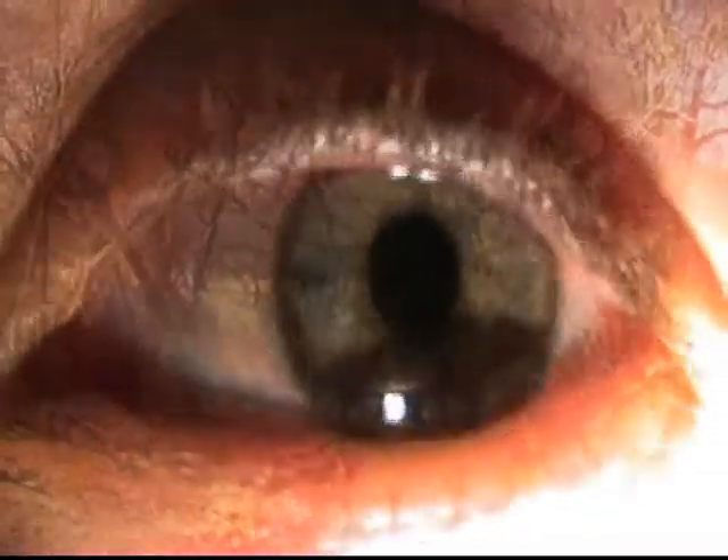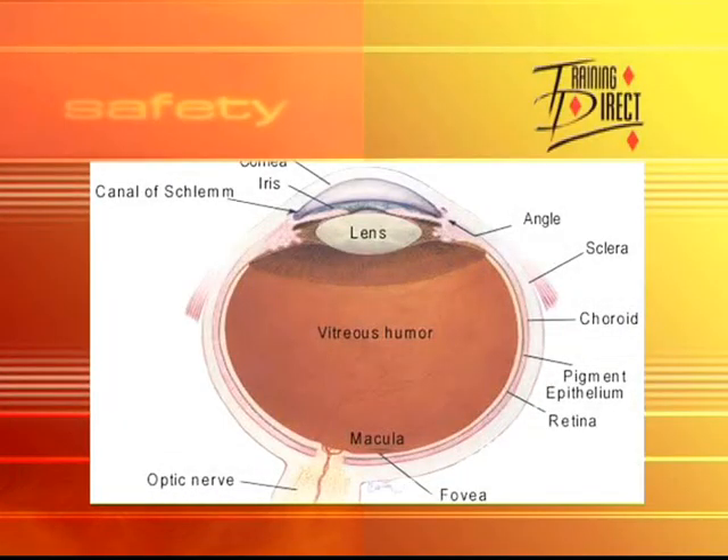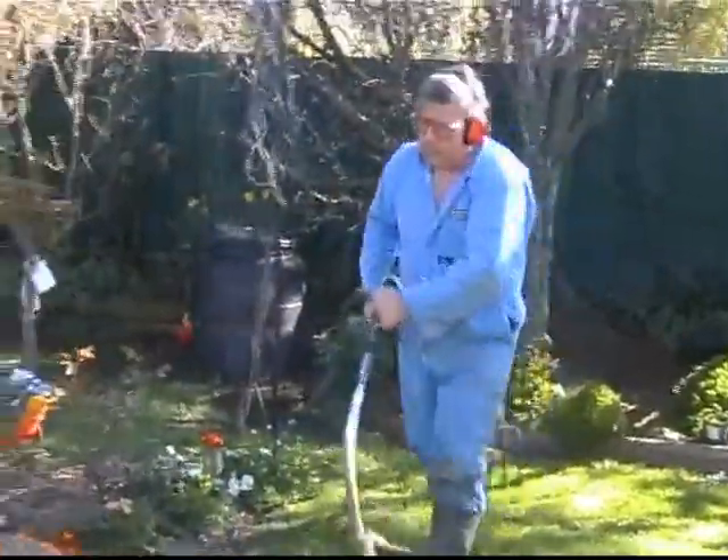Of all our senses, the most precious is our sight. Yet every year, thousands of Australians suffer eye injuries that impair their vision or deprive them of sight altogether. Our eyes are extremely complex and fragile organs, and yet many of the operations we carry out in our day-to-day lives jeopardise our sight.